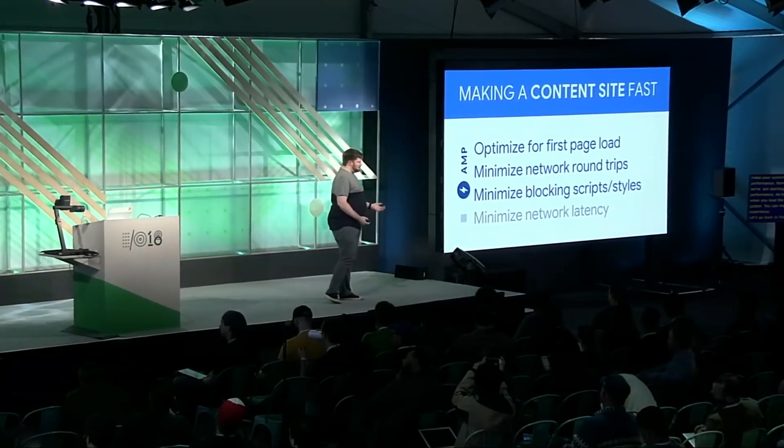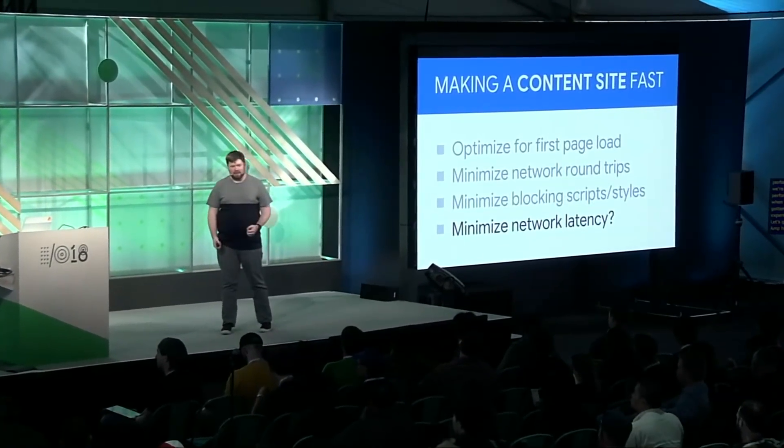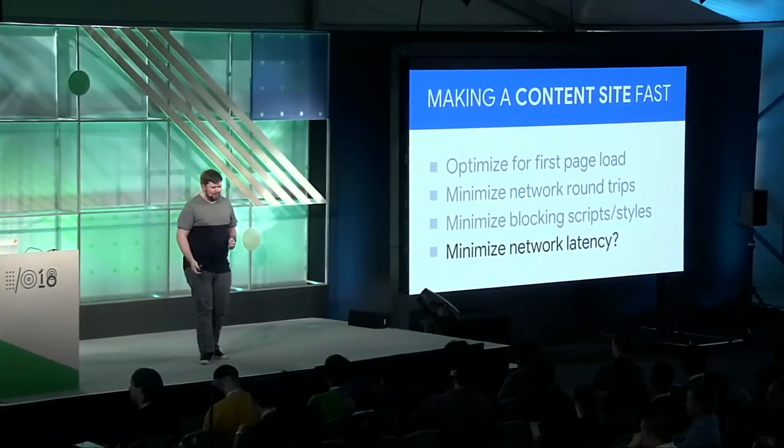So let's go back to our original checklist for making a content site fast. We can see that AMP actually helps quite a bit — it helps us optimize for that first page load by minimizing network round trips, reducing blocking scripts and styles. That just leaves one item: minimizing network latency. So how can we tackle that? That's where Firebase comes in.